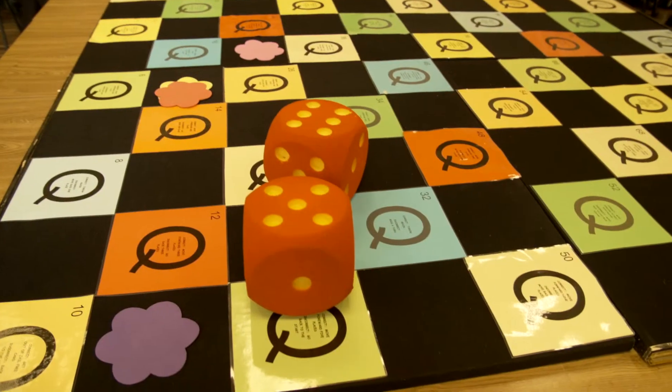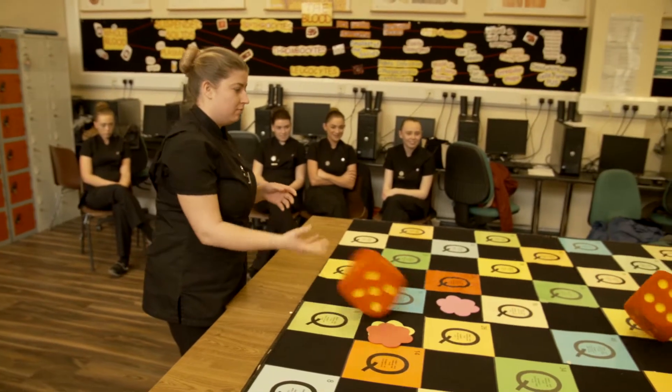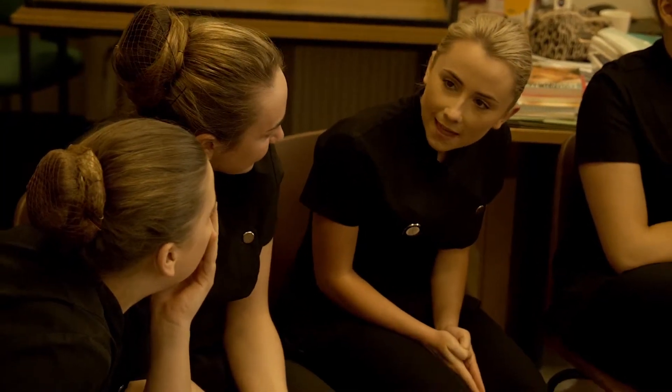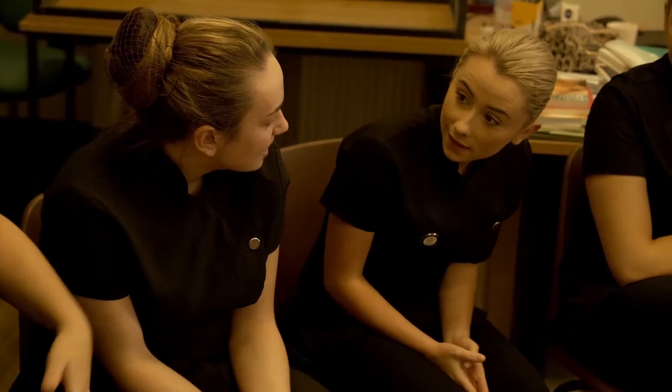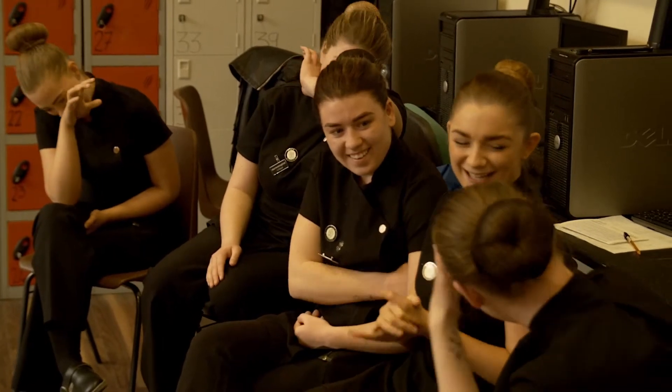One of the active methods we would use is a board game where the learners will get into groups and come up with the questions and the answers themselves, so that will involve a lot of research and reinforcing their learning. We find the teamwork really helps, so we'll have mixed ability groups where they can help each other out, and it's fun and it's healthy competition.